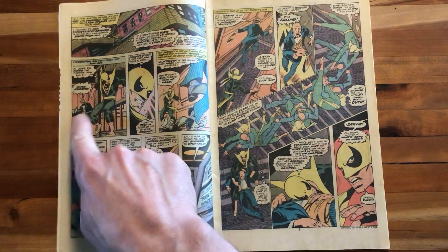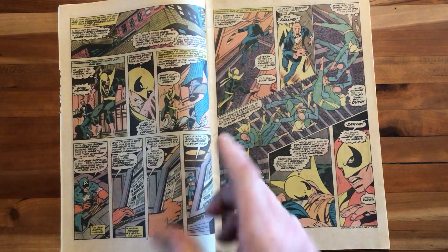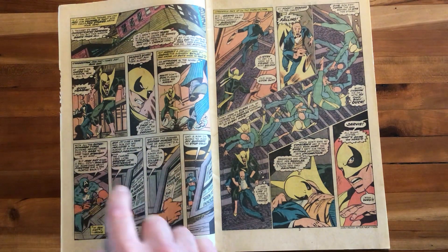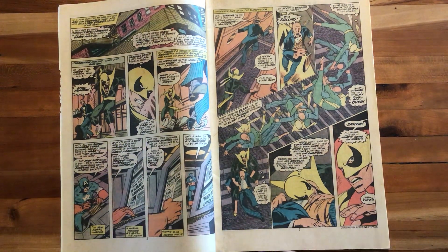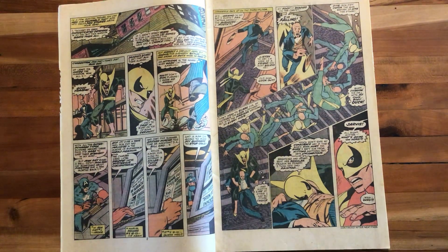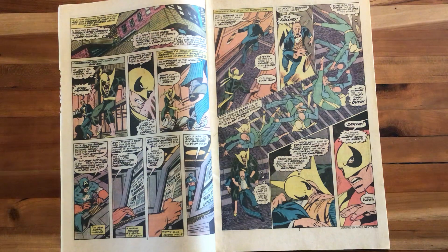Iron Fist runs into Jarvis, one of the main denizens of Avengers Mansion. Jarvis gets the wrong idea, runs away, and Iron Fist has to pursue him. Meanwhile, Captain America reads up on Iron Fist using the Avengers computer and sees old headlines about Iron Fist being accused of being a kung fu killer. He was eventually cleared, but Cap doesn't read the retraction — it's the headline he focuses on. Now we definitely have our misunderstanding set up for the coming superhero fight.